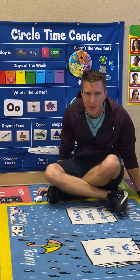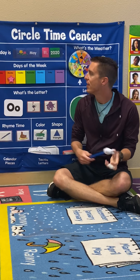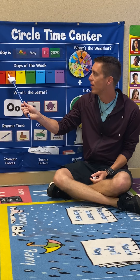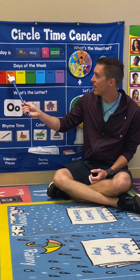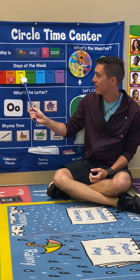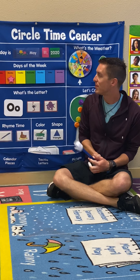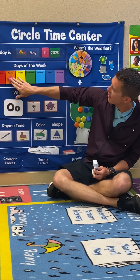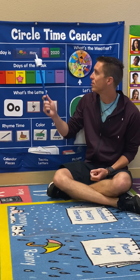Good morning! Alrighty, are we ready for this? Yesterday was Monday, and if yesterday was Monday, then today is Tuesday. There's Sunday and there's Monday, there's Tuesday. Today is Tuesday.